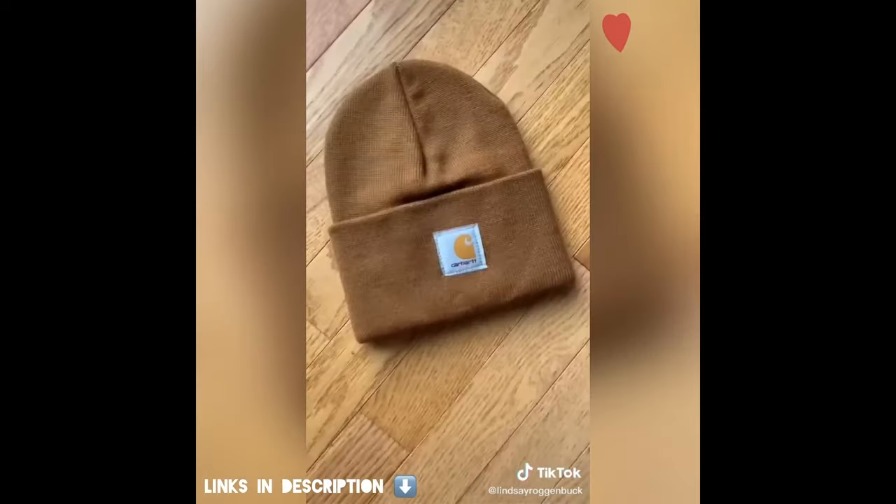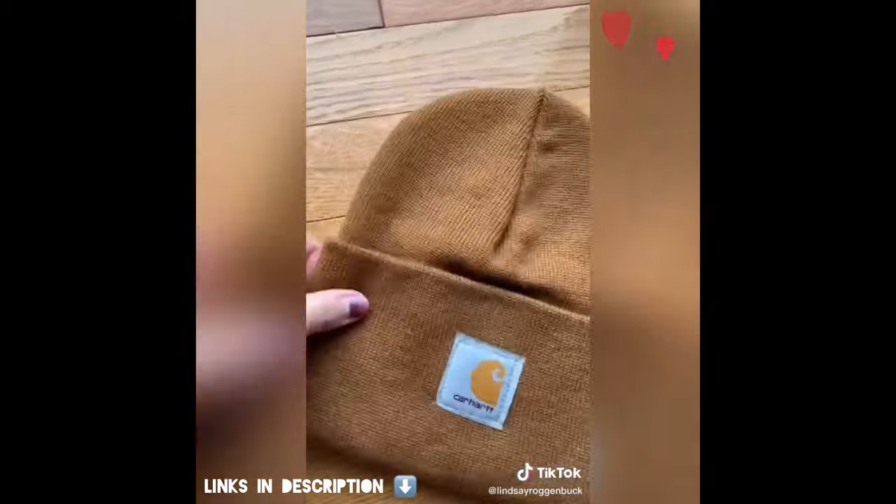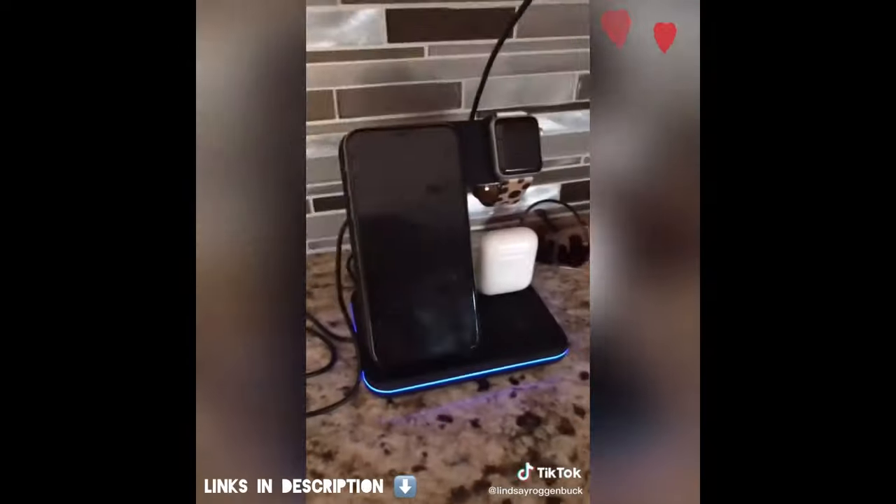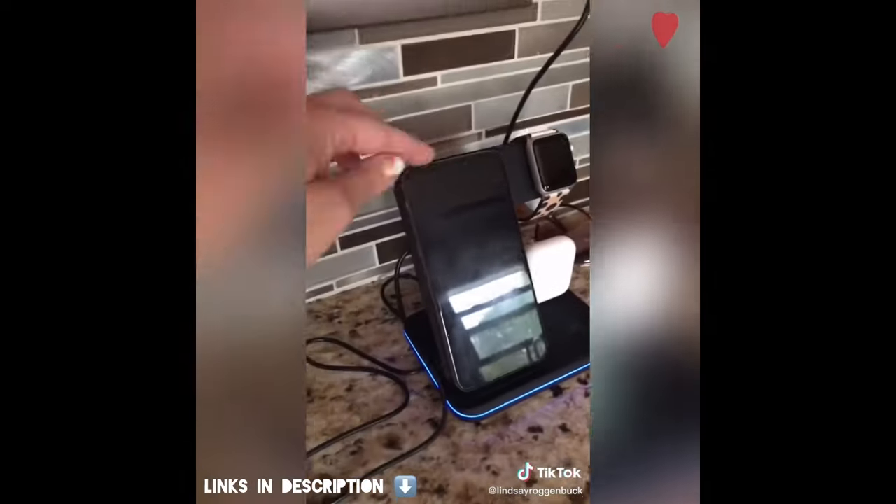This men's beanie comes in a ton of different colors and it would make a great stocking stuffer. And this 3-in-1 wireless charger can charge your Apple Watch, your earbuds, and your iPhone all at the same time. It's perfect for putting on your nightstand or even on your desk at work.